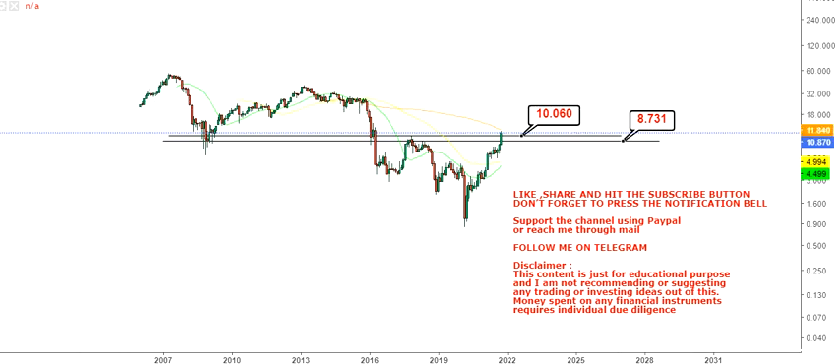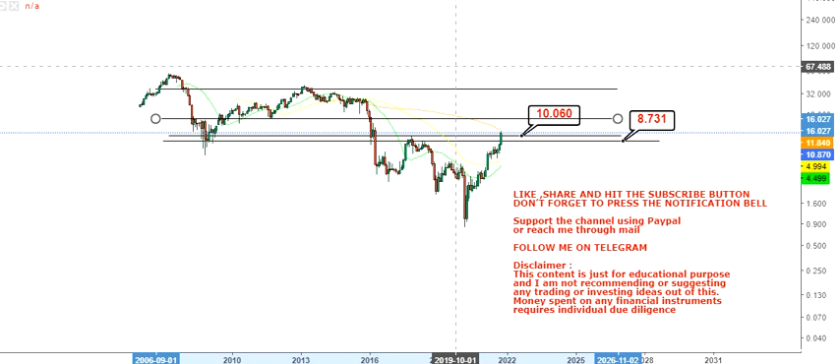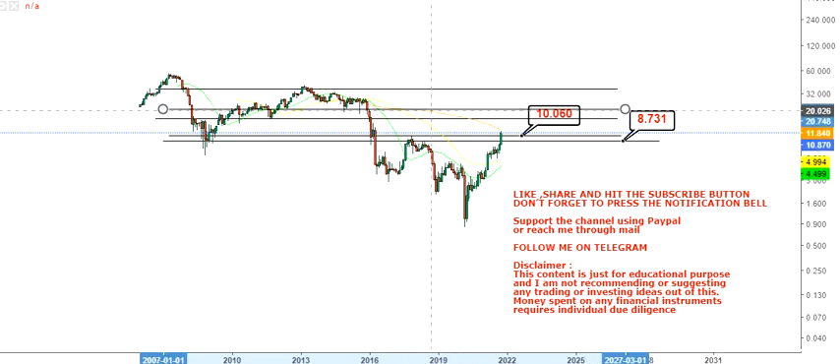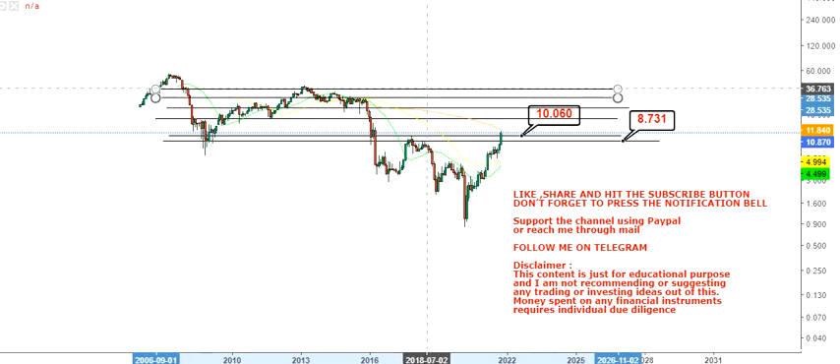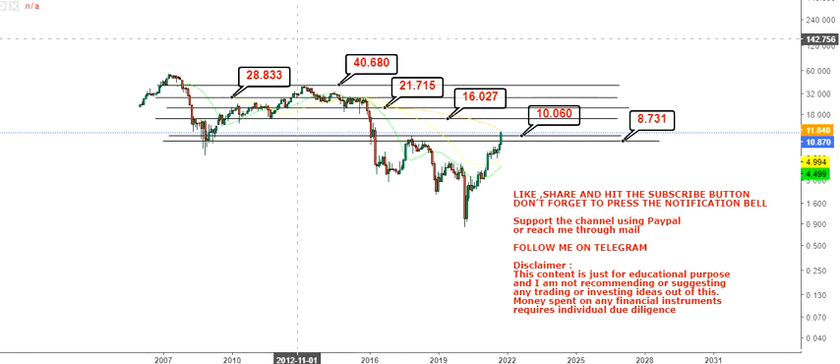Once we are sure it's going to sustain at this price, we have a couple of levels to look at. So beyond $10.06, you have $16 as your initial target, then $21, then $28.8, and then $40.6 or $40.7, which will act as resistance. As you can see, once it moves beyond $10.06, there are four targets — you can combine them in one set from $16 to $40.